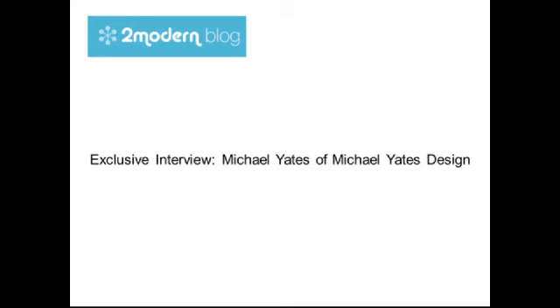We are here with Michael Yates, who is the owner and lead designer of Michael Yates Design, a furniture company specializing in handmade modern wood furniture. Thank you for being here.